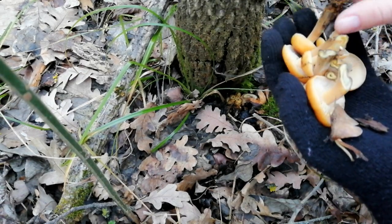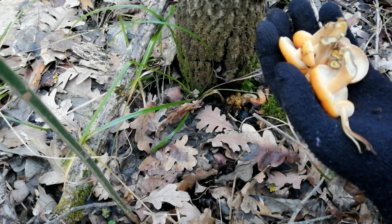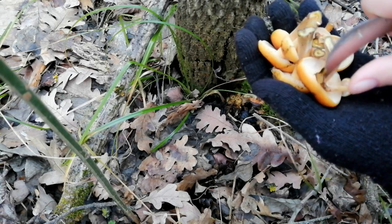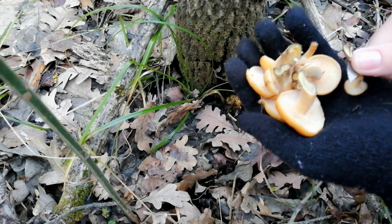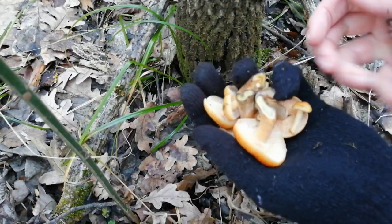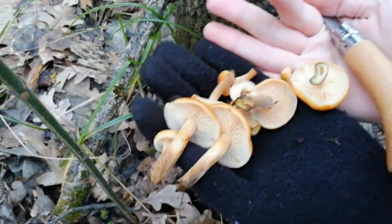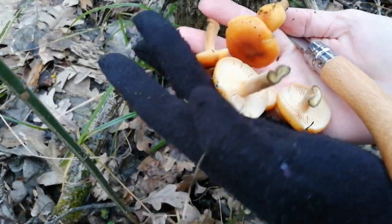Ножки нам, в принципе, не нужны, но вот эти свежие молодые ножки можно взять. Если ножка будет тёмная, её всё равно пришлось бы обрезать. А такие грибы с такой именно ножкой — их можно оставить, потому что здесь она светлая, хорошенькая. Вот смотрите, какие получаются сочные, красивые грибы.